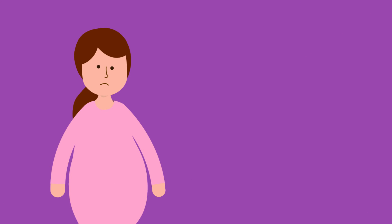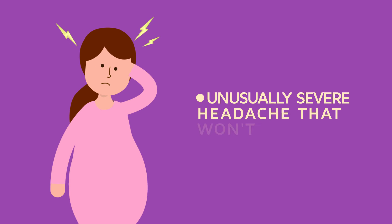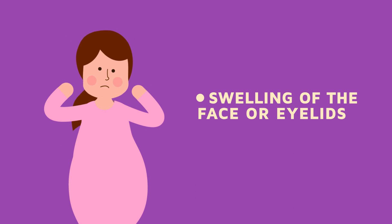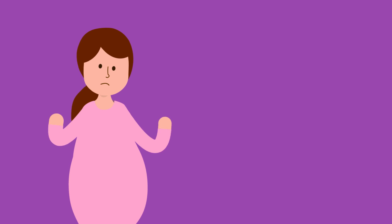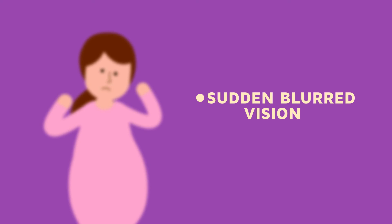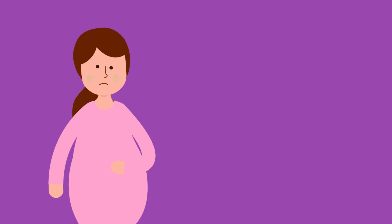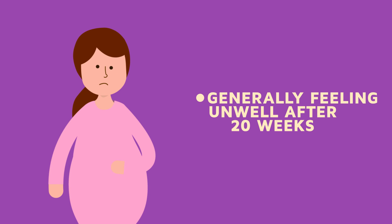You can be on the lookout for the symptoms of preeclampsia. Call your doctor if you develop any of the following: an unusually severe headache that won't go away with medication, abnormal swelling especially of the face or eyelids, sudden blurred or spotty vision, sudden nausea and vomiting after 20 weeks, or generally feeling very unwell after 20 weeks.